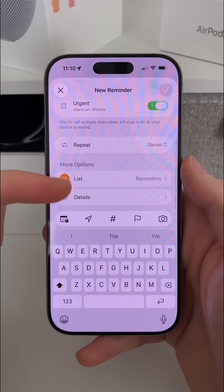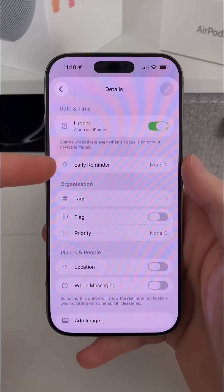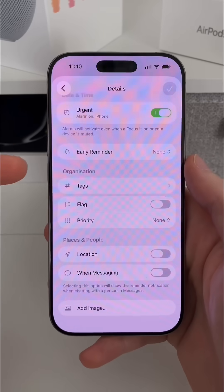Of course, I can also set this to repeat, add this to whichever list I need, and if we go into details, this is where we can get into some of those additional bits for our reminders.